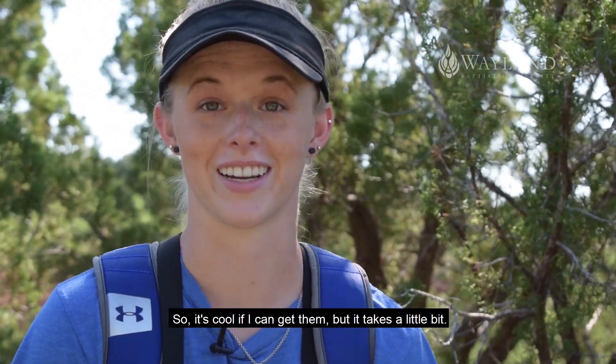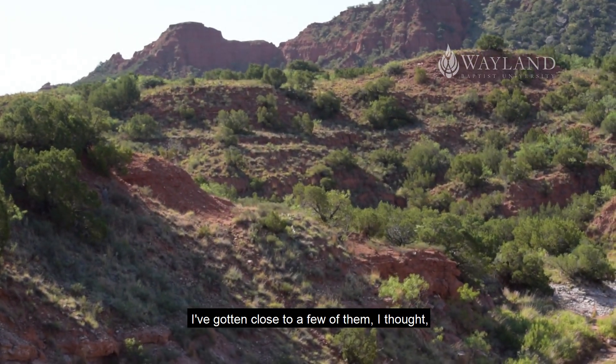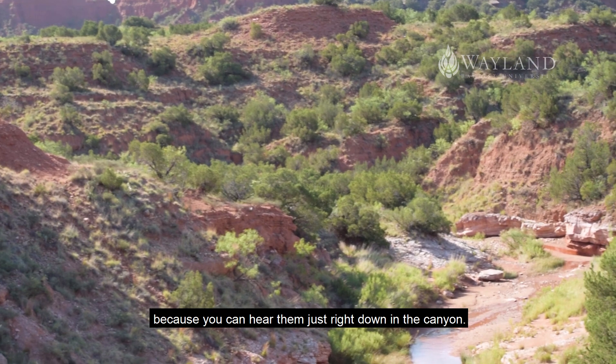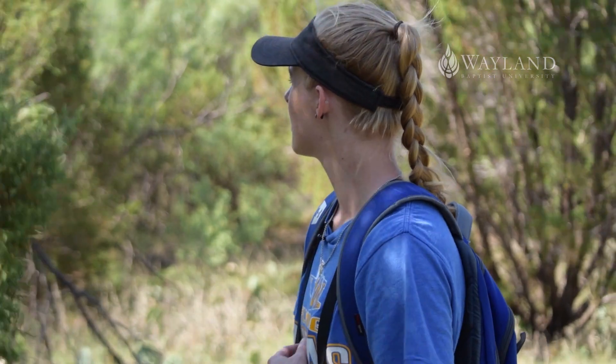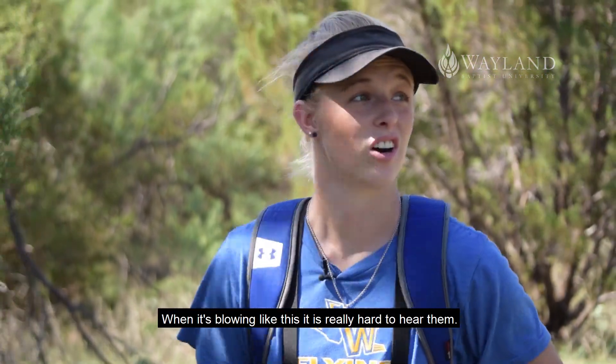It's cool if I can get them, but it takes a little bit. I've gotten close to a few of them, because you could hear them just right down in the canyon. But I think they're still a mile away. And when it's blowing like this, it's really hard to hear them.